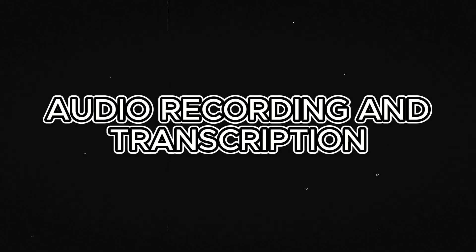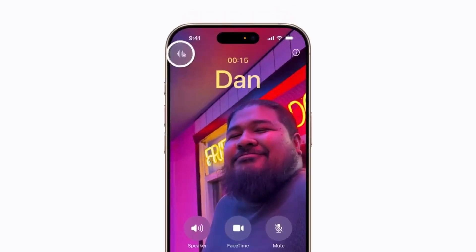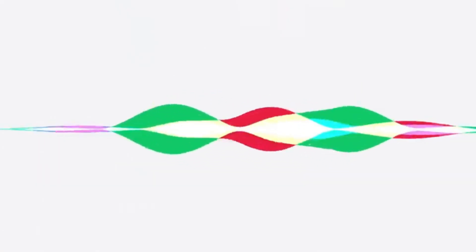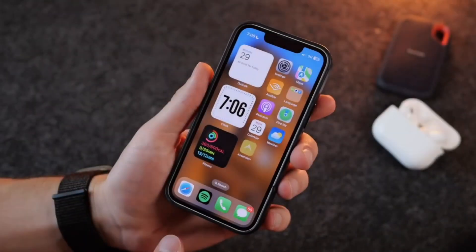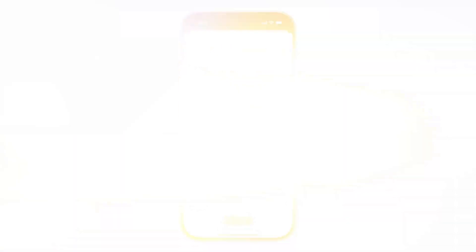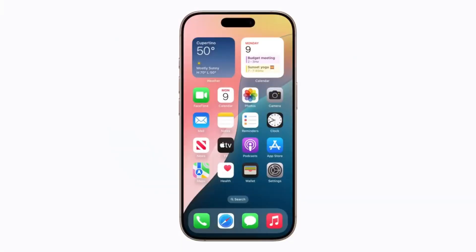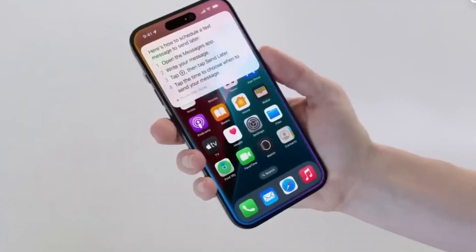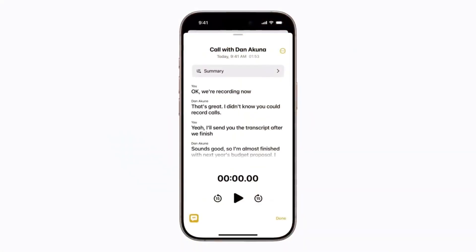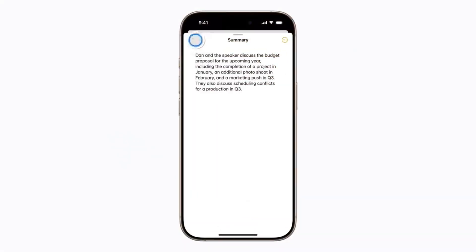Number three: audio recording and transcription. Users may easily record crucial conversations within the notes and phone apps on their smartphones, thanks to the audio recording and transcription functionality, which increases productivity. This is especially beneficial for professionals attending meetings or students in lectures who require precise documentation of conversations. Without the need for complex software or additional equipment, users may start recordings with a single tap. This feature's key capability is its ability to automatically transcribe audio — after a recording is finished, Apple Intelligence creates a text version that users can read or search for particular keywords in.